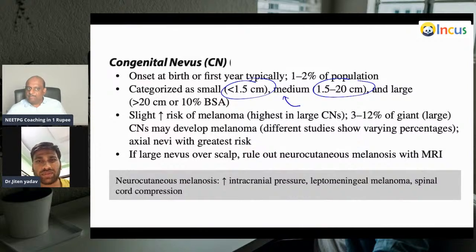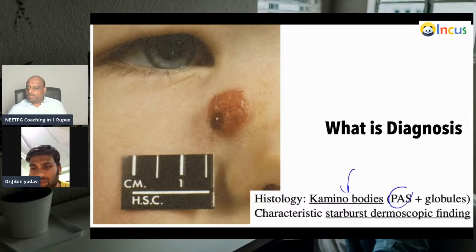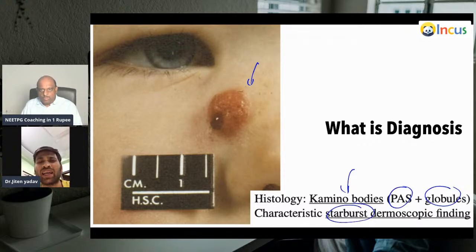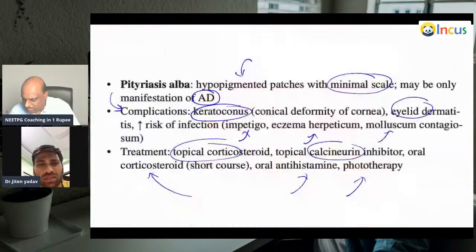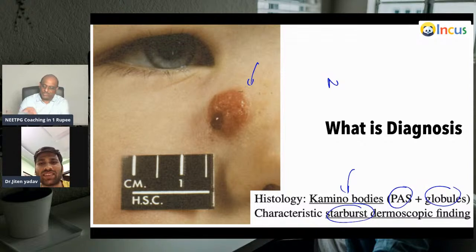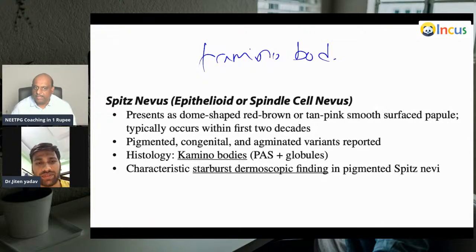In this you find Kamino bodies — paste-like globules — and on dermoscopy there is a starburst appearance. What is this diagnosis? This is Spitz nevus — also called spindle cell nevus. Kamino bodies and starburst dermoscopic appearance are the classical features of Spitz nevus.